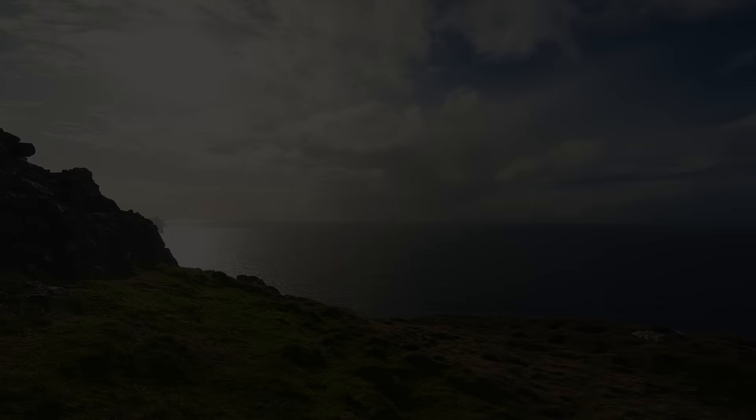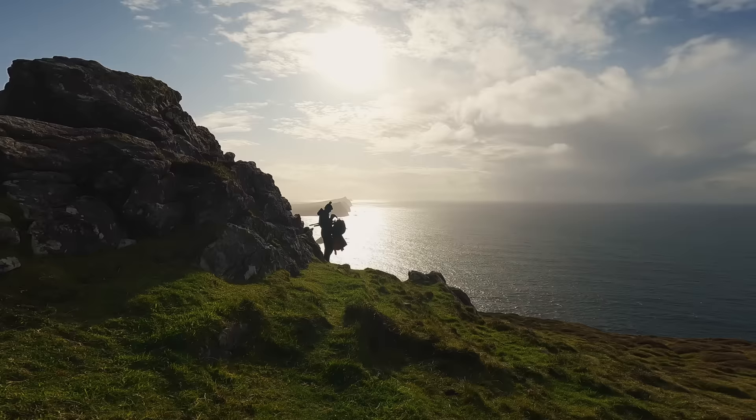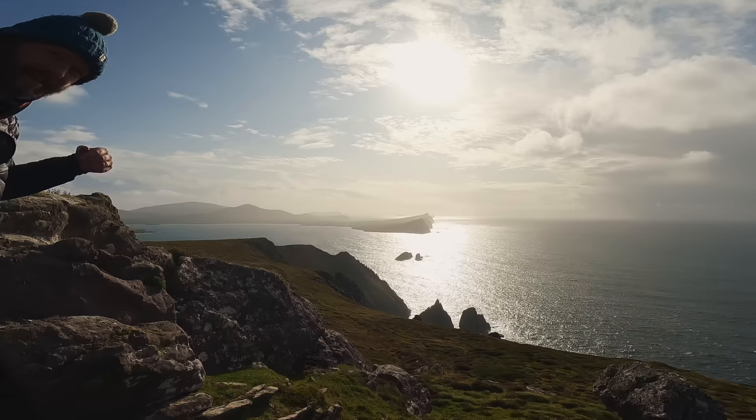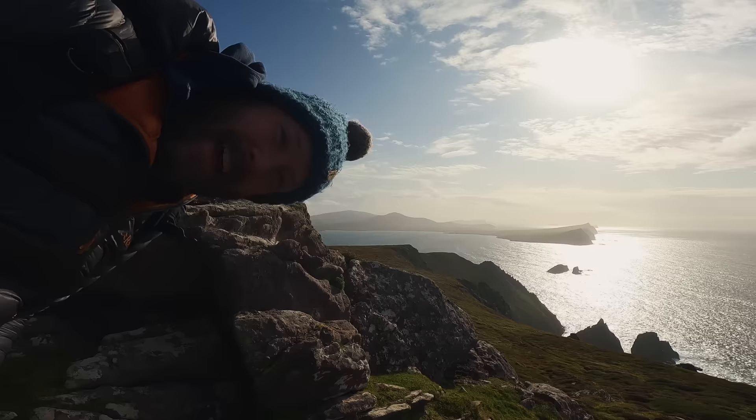I just hiked onto this mountain right here. Got Nigel over here shooting some cool stuff, and just look at this amazing view. It's windy over here. Pretty cool? I think this is amazing. It doesn't get better than this.